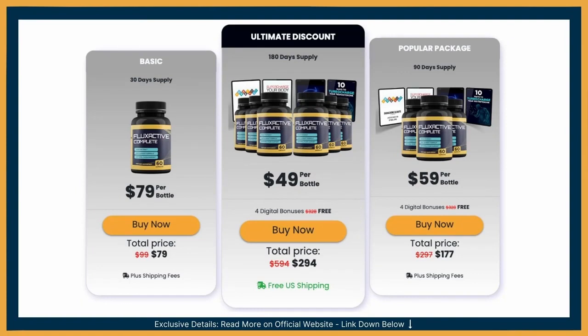Just remember, don't get fooled by fake sellers and just get your Fluxactive Complete from the official website. Have a wonderful and happy day.